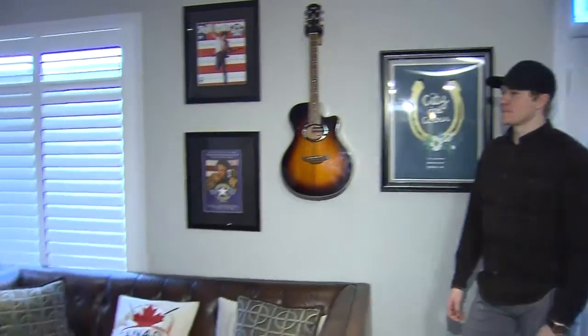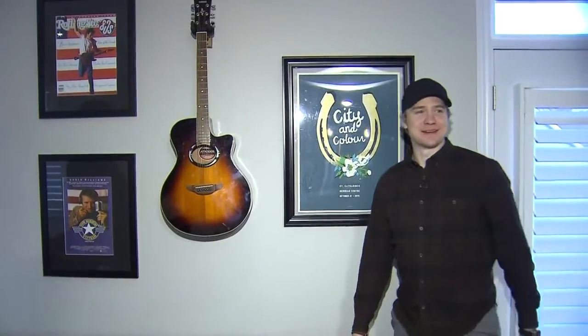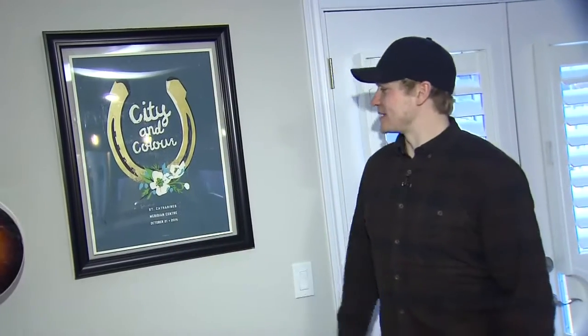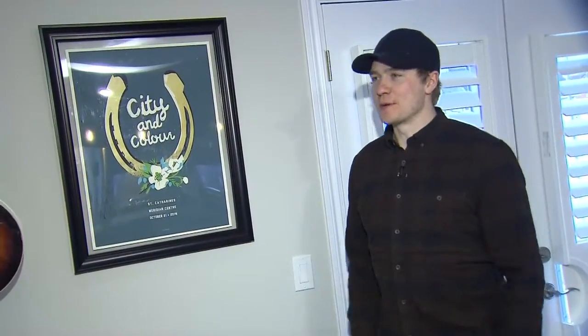He picked up the guitar about eight years ago and started playing — completely addicted. He was even on air with Sarah McLachlan and got to sing 'I Will Remember You.' This poster is of who he thinks is a god — Dallas Green, who plays in the band City and Colour. One of his favourite uncles got it for him for Christmas, and not only did he get the poster, he got it signed.